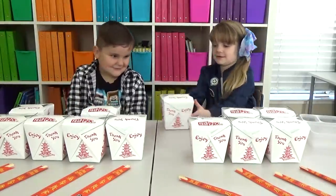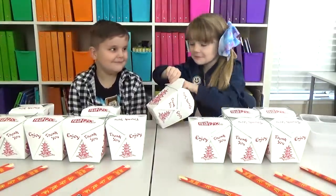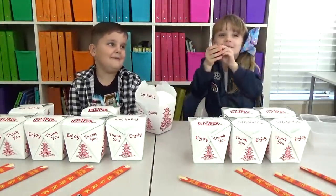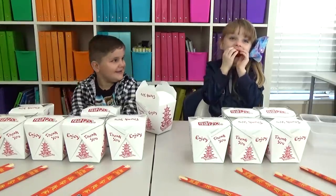I'll get this one. It's kind of white. It's a baby bell cheese. Yum, yum, yum, yum, yum! I don't think that's from Panda Express.